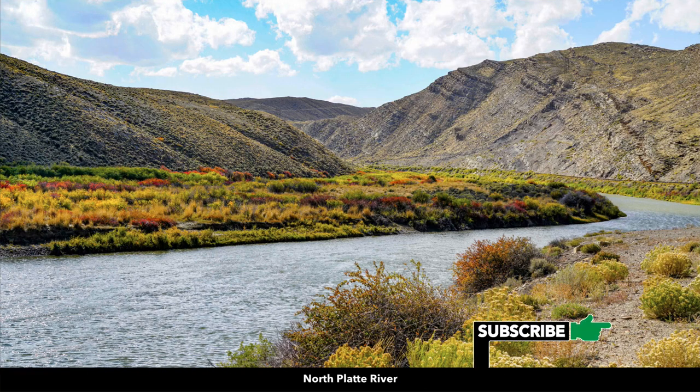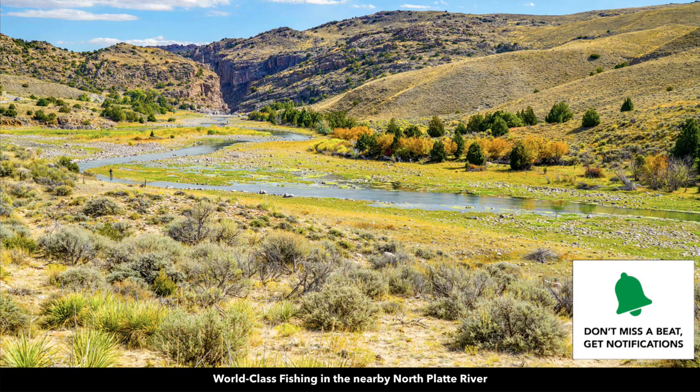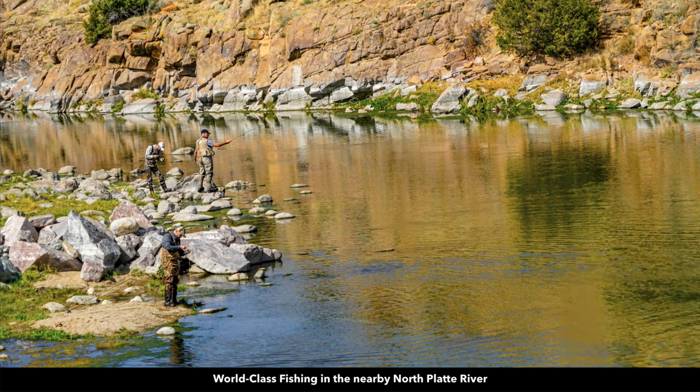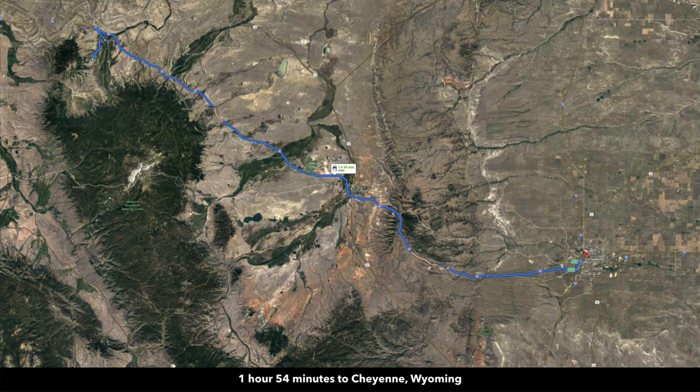We have lots of photos here of the Miracle Mile, the North Platte River, Fremont Canyon. People travel from around the world to this area for the hunting, fishing, and outdoor recreational opportunities. Cheyenne, Wyoming, which is the largest city in Wyoming, is about two hours east of the property, and almost the entire drive is on Interstate 80.